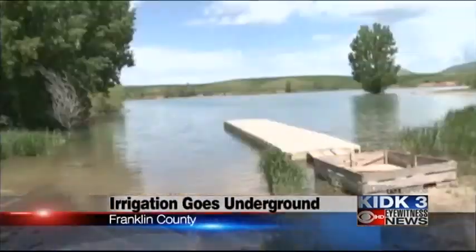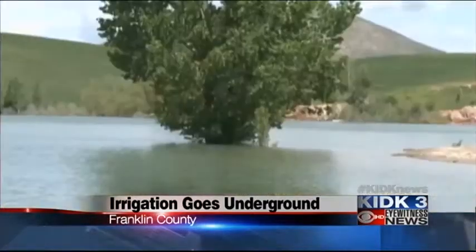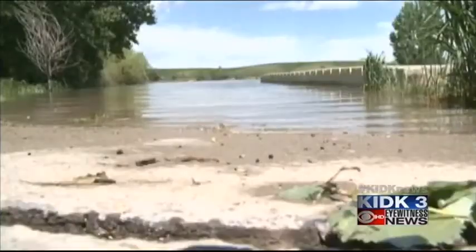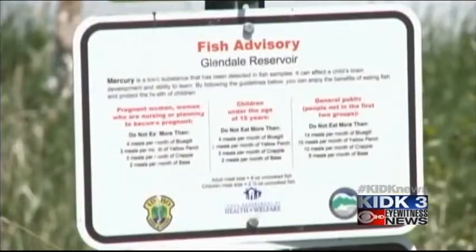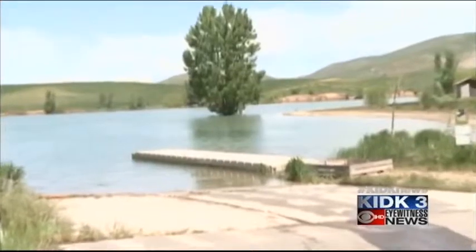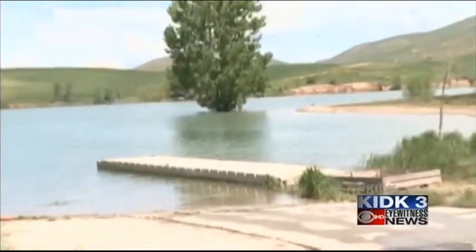It's on these murky banks here in rural Franklin County that life for many of the county's crops begins. We have four reservoirs and they're interconnected. The Glendale is one of those four. From the reservoir, farmers get their water through a series of irrigation canals.